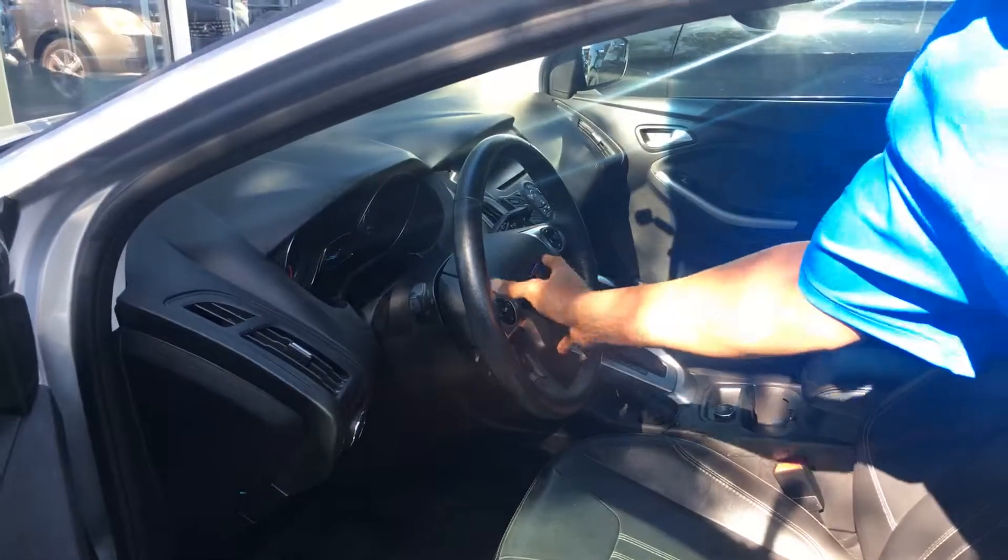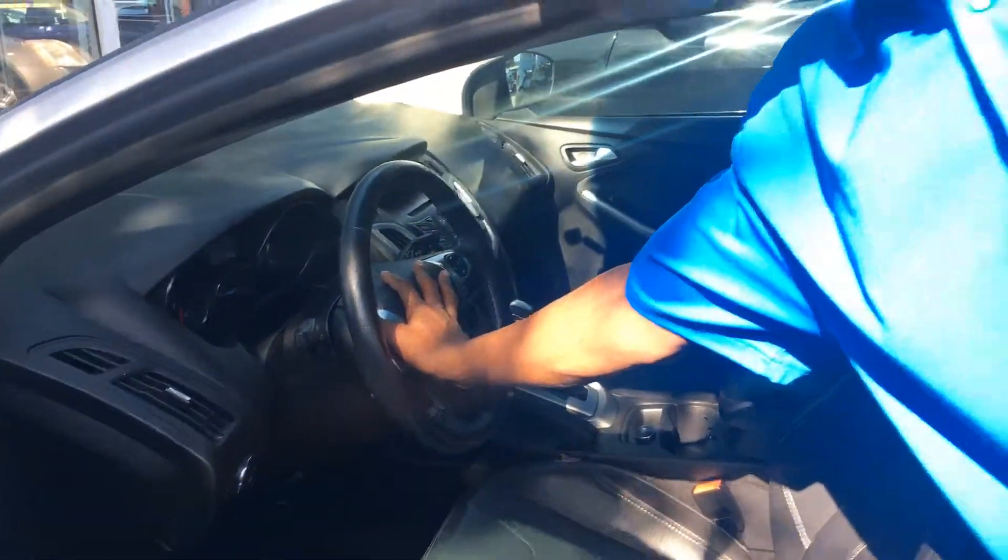You also have your free handset buttons on the steering wheel where you don't have to pick up your cell phone. This vehicle has lots of features.